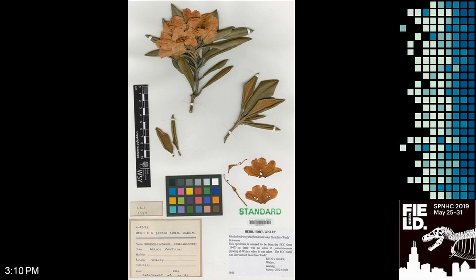Moving to another part of the story: the specimen was actually collected by E.K. Janaki Ammal, the RHS's first female scientist. She was a leading cytologist of her day and made the specimen as a voucher for her chromosome studies.